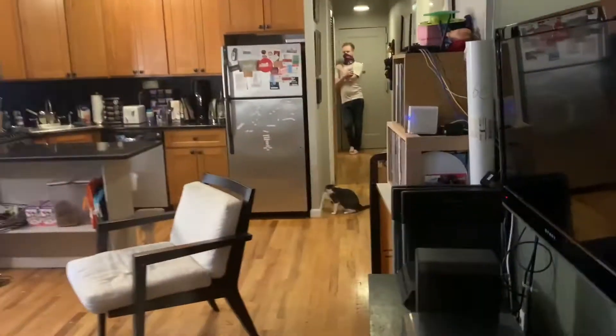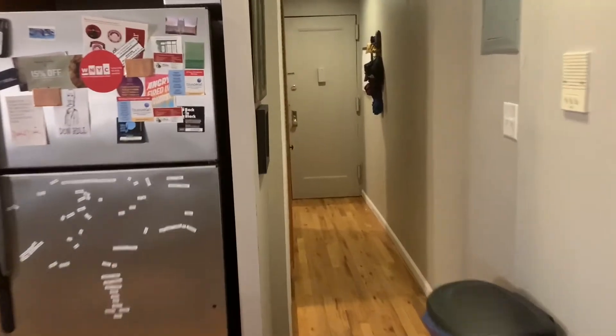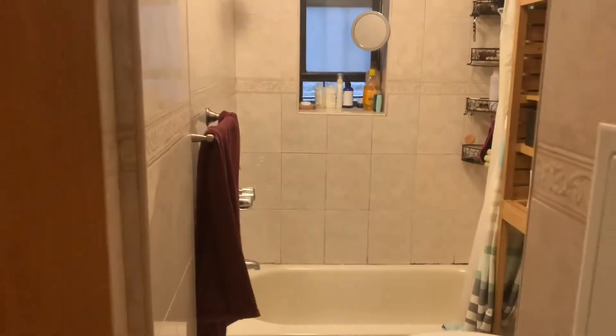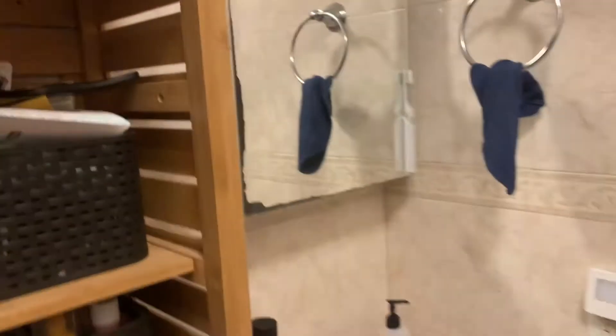We're going to swing out to the bathroom, which is just between the other bedroom next to the washer and dryer. Here's a nicely tiled bathroom, full tub, window — which is always nice — and a nice little vanity medicine cabinet.